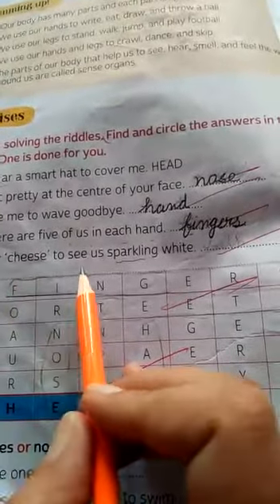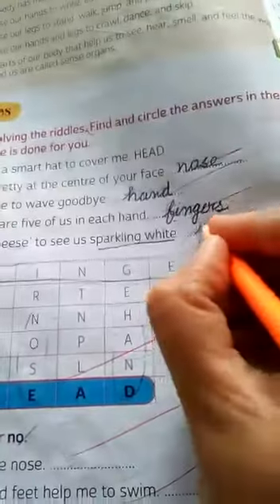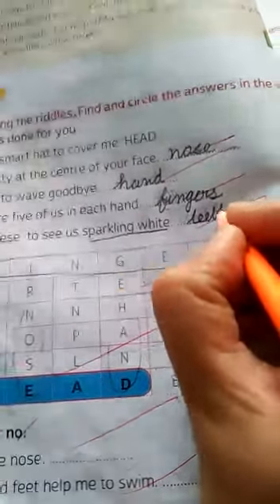'Say cheese, sparkling white.' These are teeth. So the answers are: fingers, head, teeth, and nose.